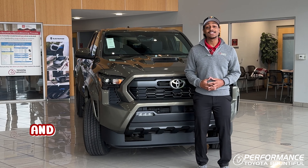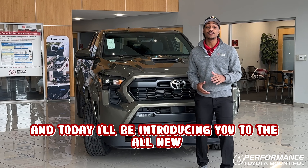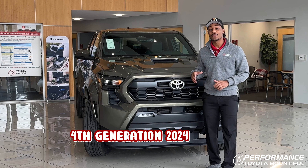Hey guys, this is Rodney with Performance Toyota and today I'll be introducing you to the all-new fourth generation 2024 Tacoma.